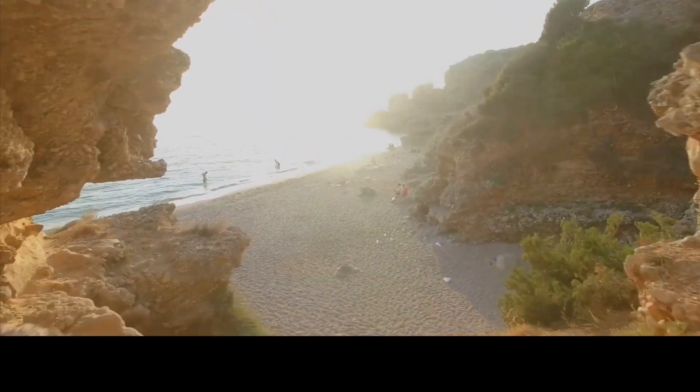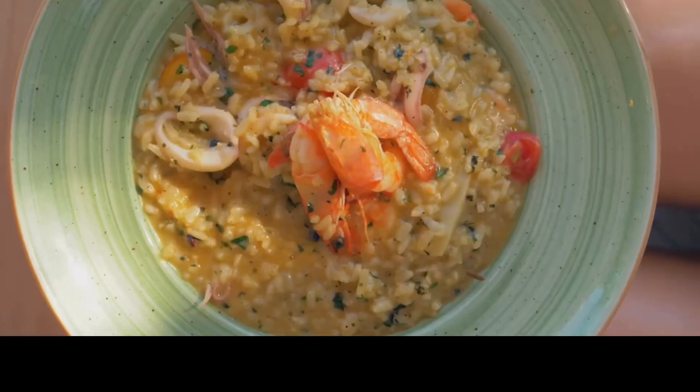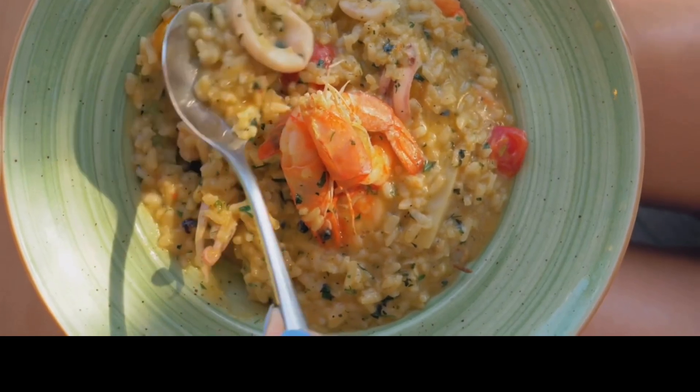Visit during the shoulder season, in late spring or early fall, to enjoy the best weather and fewer tourists. Savour seafood risotto and byrek, a savoury pastry filled with cheese or spinach, fresh from coastal restaurants.